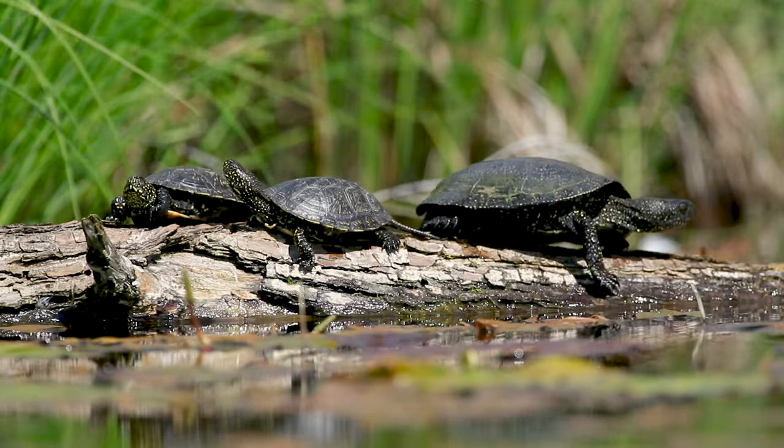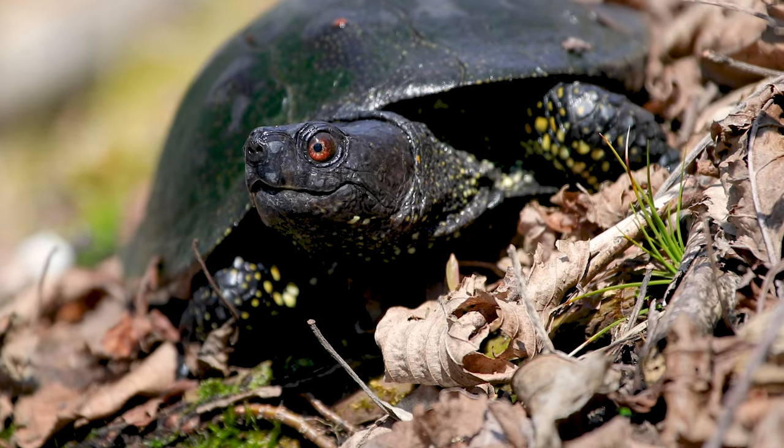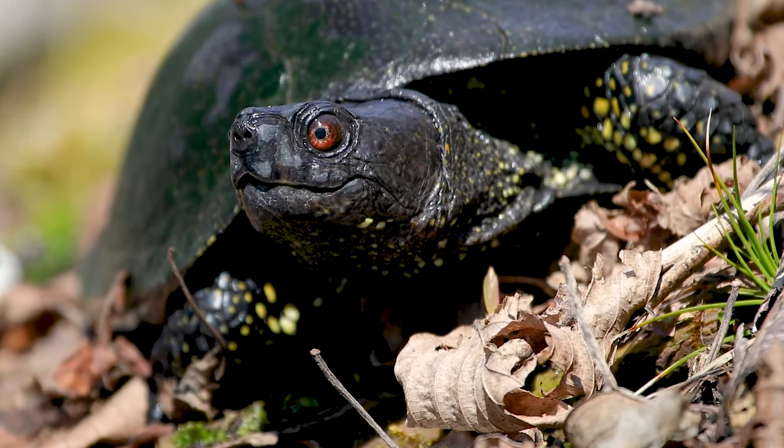A few warmer days were enough for one of the most mysterious animals in Poland, the European pond turtle, to come ashore from its underwater wintering locations.